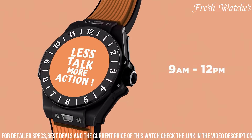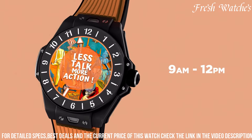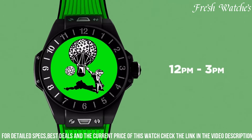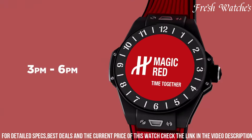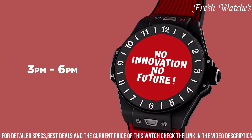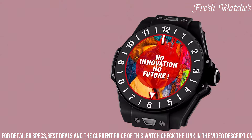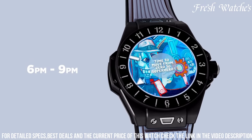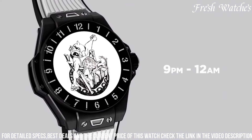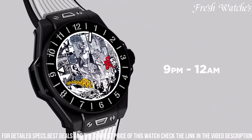Powered by Wear OS by Google, it provides access to a range of applications and features, making it a companion for the tech-savvy individual. With water resistance up to 30 meters, the Hublot Big Bang y Watch is more than just a smartwatch. It's a statement of modern luxury, perfect for those who appreciate both traditional craftsmanship and cutting-edge technology on their wrist.